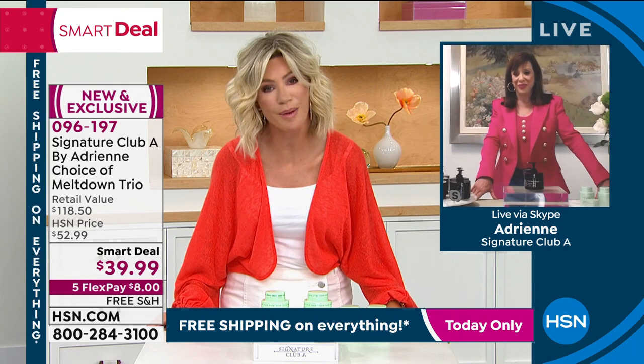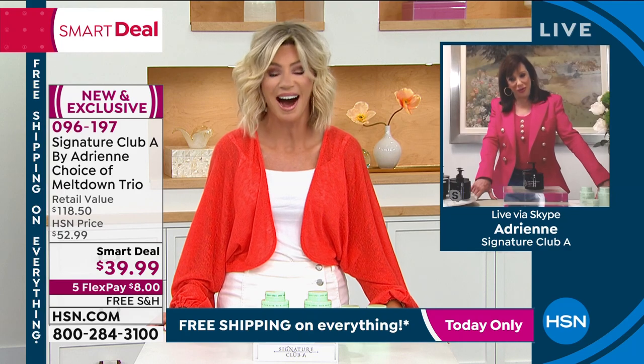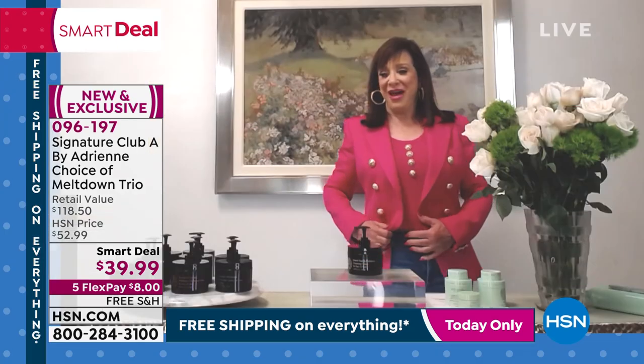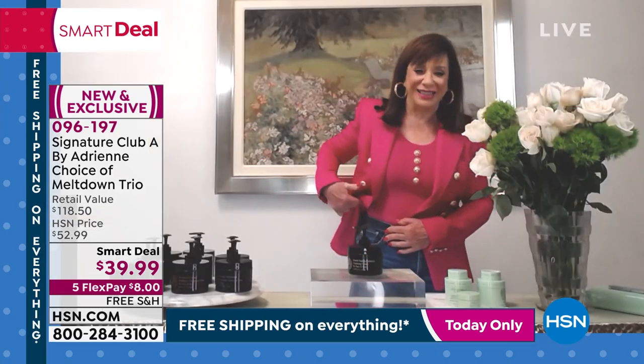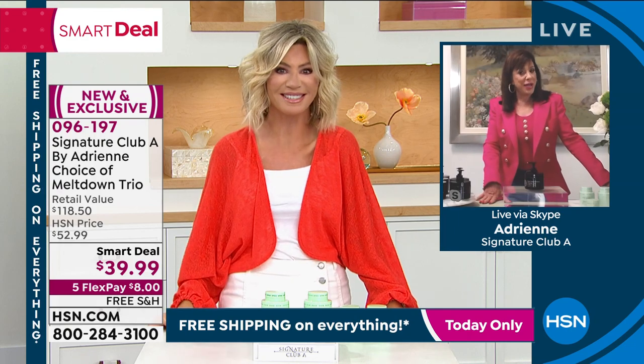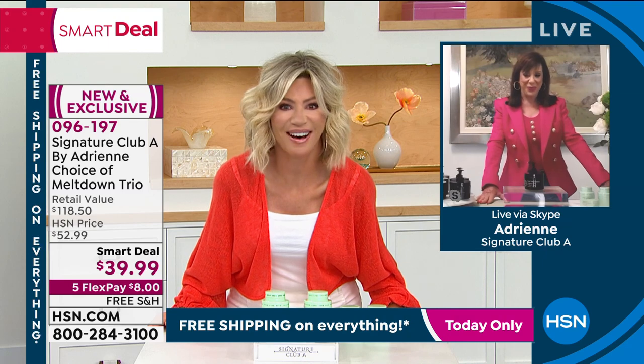Thank you so much, Adrienne — it was a pleasure seeing you. Happy anniversary, my friend. You look beautiful as always. Adrienne notices the host is wearing denim jeans — something she's never seen before — and they exchange warm farewells.